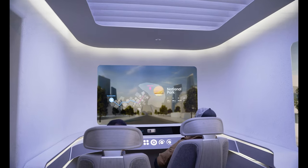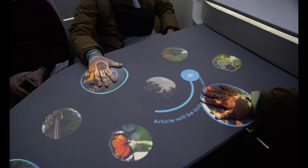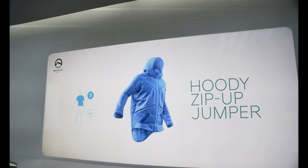Hyundai wants to become more than just a car maker. They want to become a mobility provider, and here they show off how its vehicles can be an integral part of people's lives through smart tech and design.